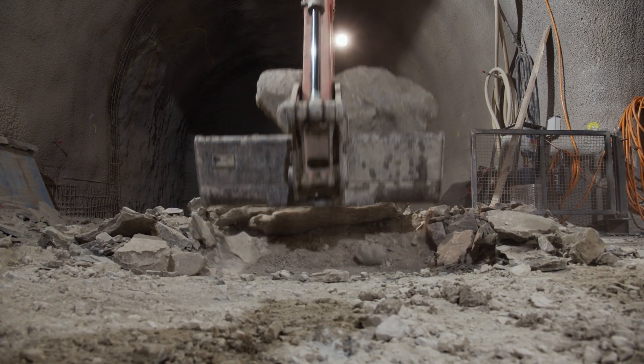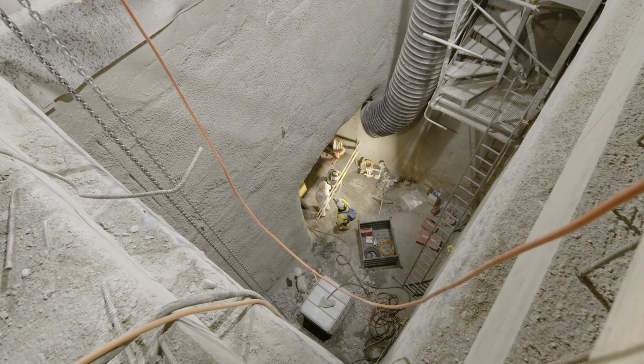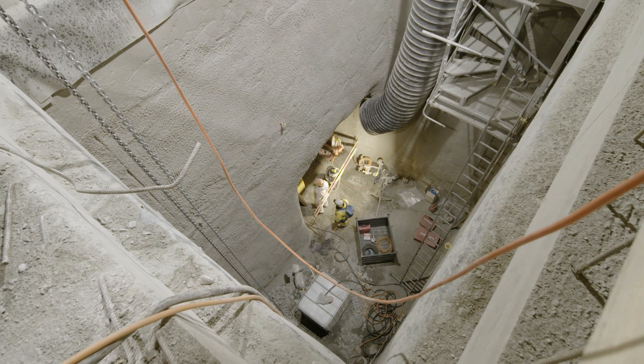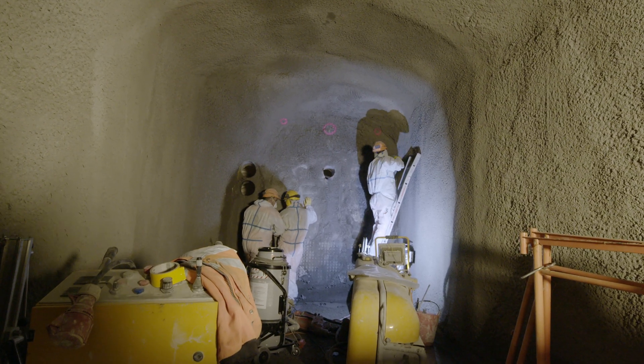At the moment we are facing the outside surface of the LHC tunnel, and the contractor is preparing the cutting of the actual door opening — one of the two door openings that will connect the HL-LHC underground to the LHC.